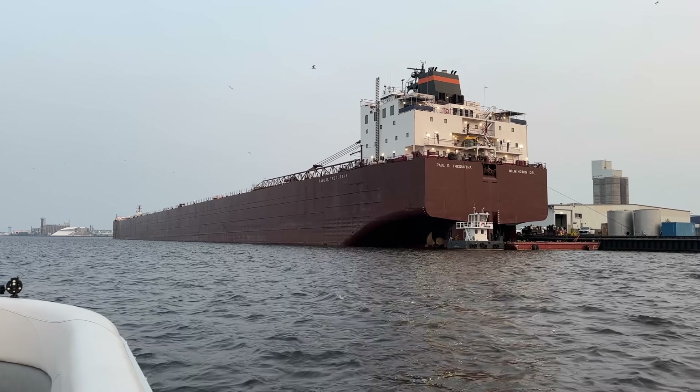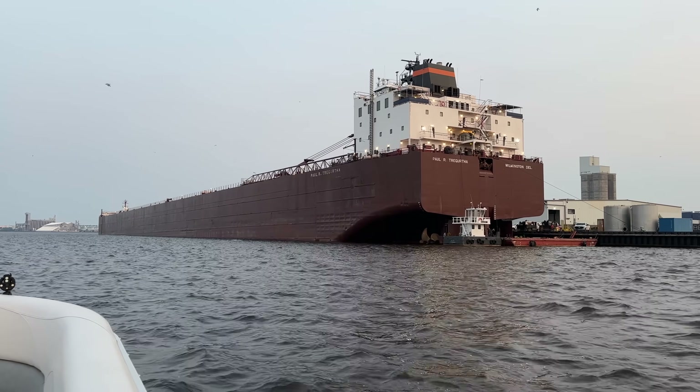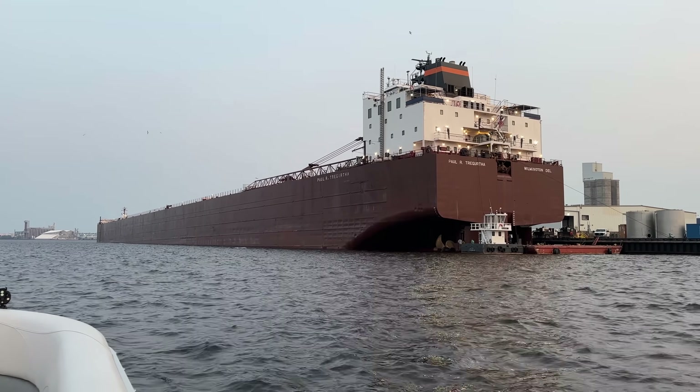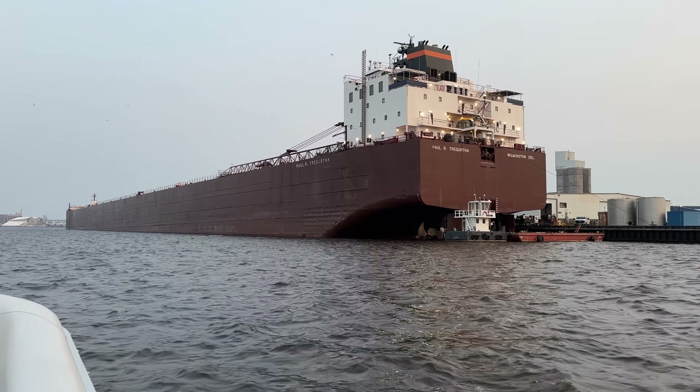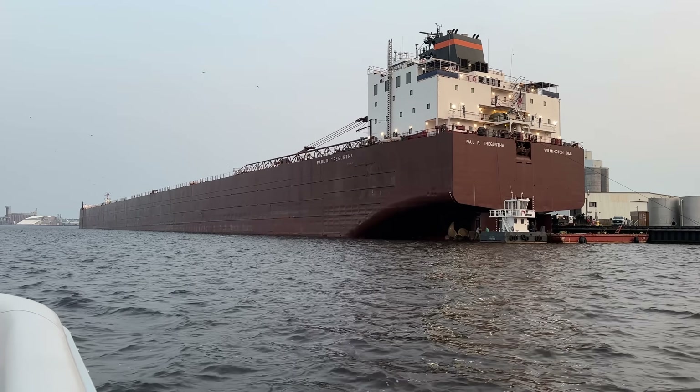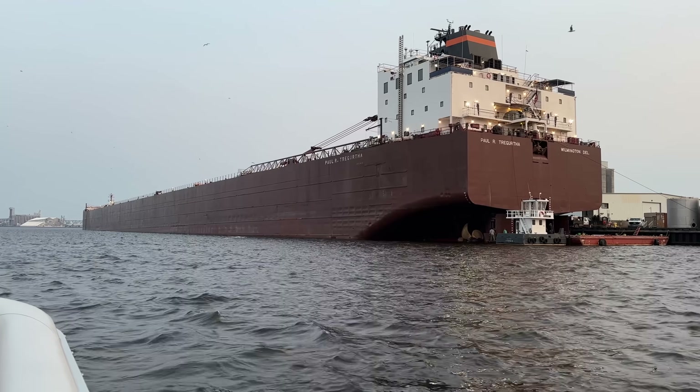Look at the size of that vessel — it's huge. The PRT is absolutely enormous in person. You can see the lights are on in the evening, but it looks so crazy seeing this huge ship propped up out of the water like this.